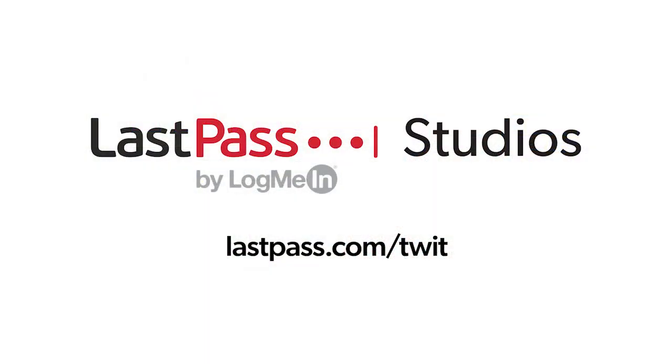Hands-On Mac comes to you from Twit's LastPass studios. You're focused on security, but are your employees? LastPass can ensure they are by making access and authentication seamless. Visit LastPass.com slash Twit to learn more.